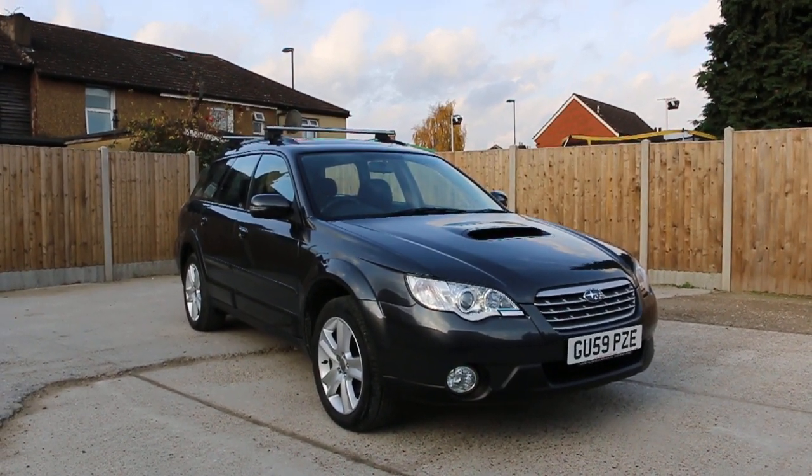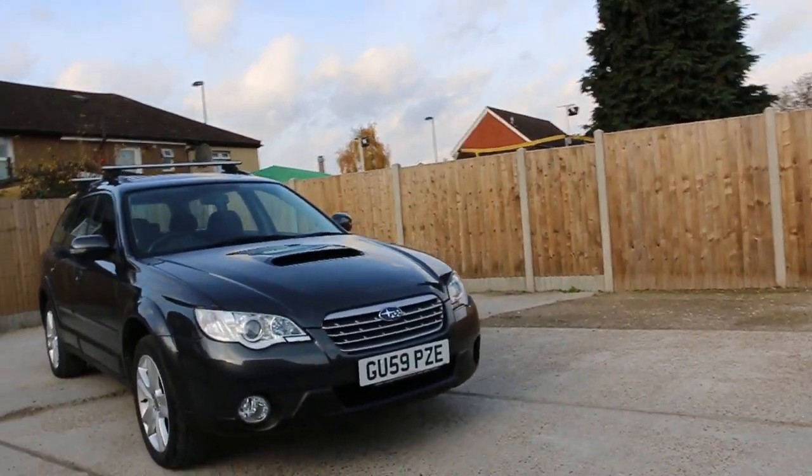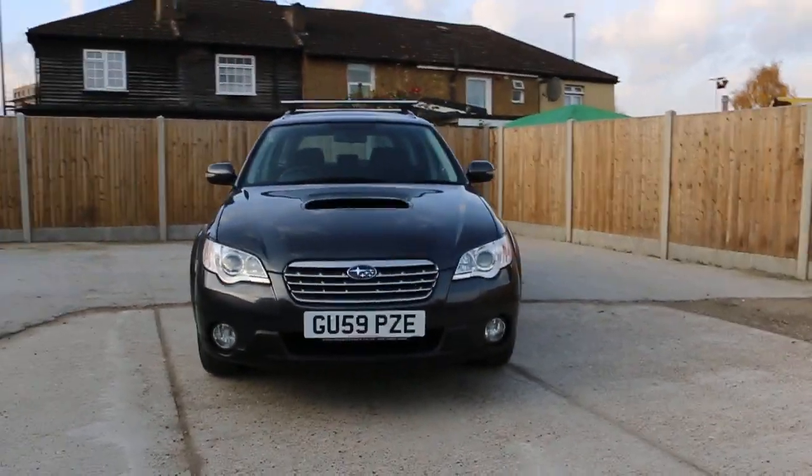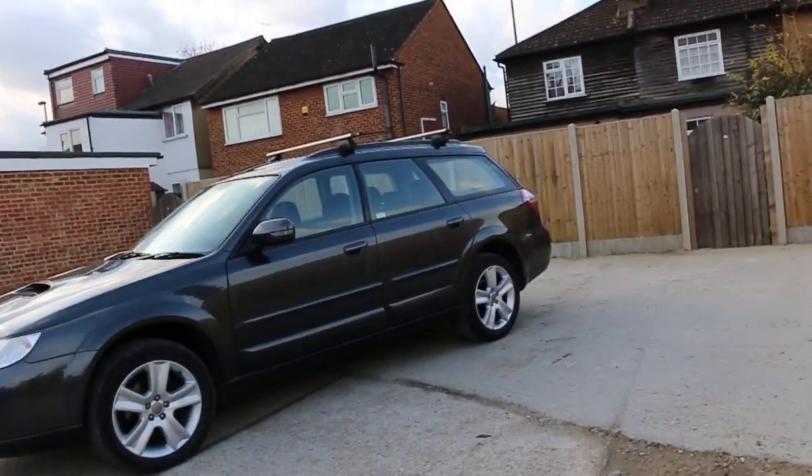Now available at McCarty Cars: Subaru Outback, 59 plate 2009, metallic grey. The car has front fog lights, 17-inch alloy wheels, and roof rails.